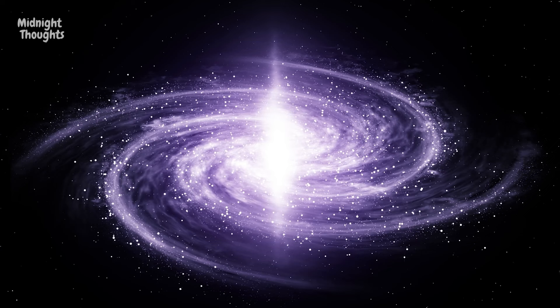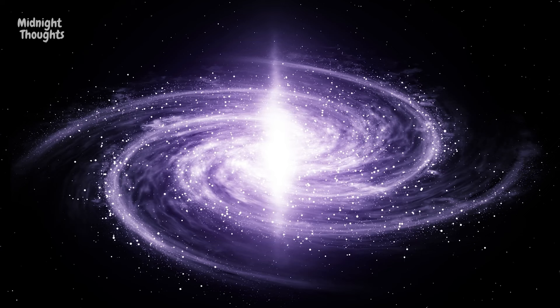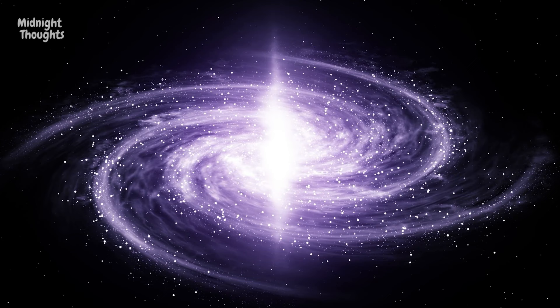The problem arises when we find a photo of the Milky Way galaxy from the outside. We're already inside. How are we able to take photos of it from the outside then?